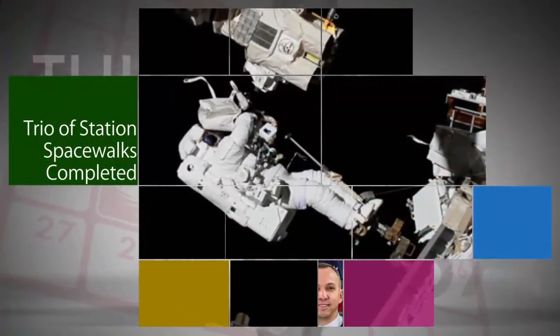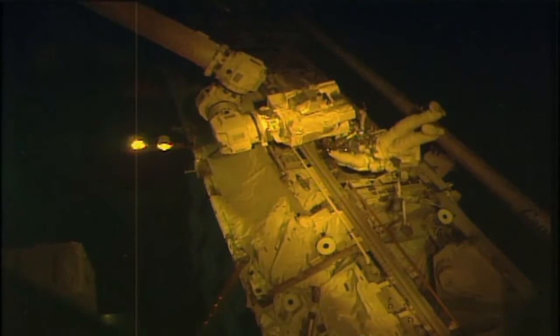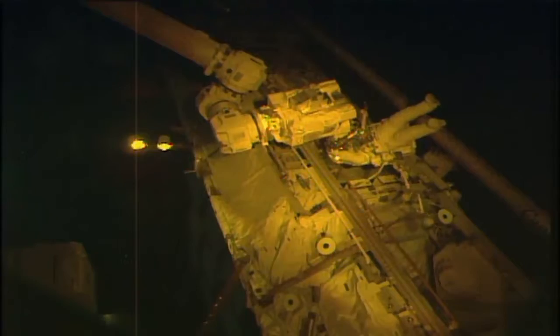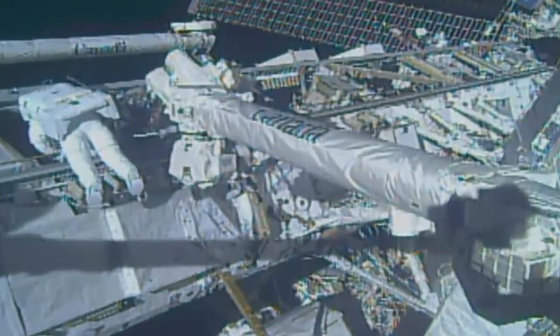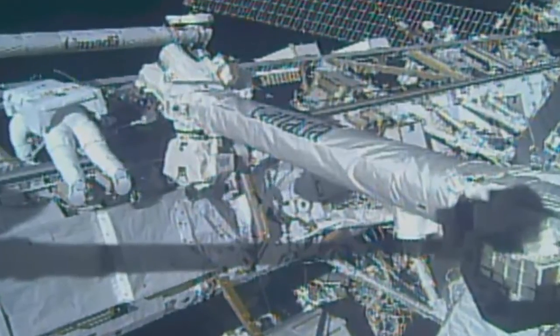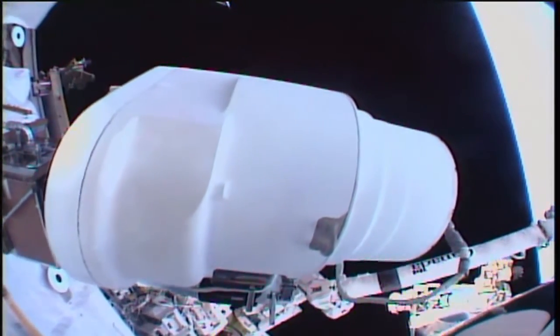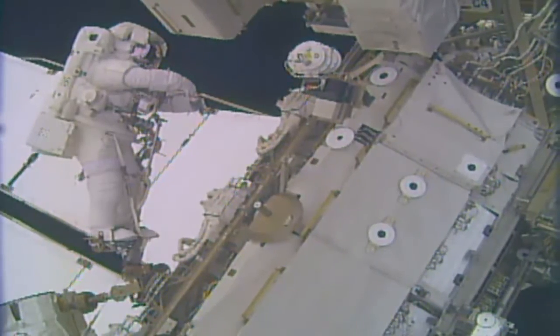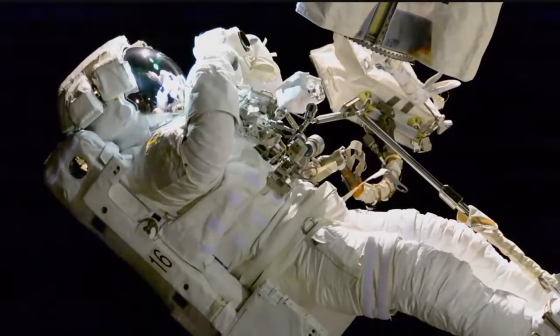On Oct. 20, NASA's Randy Bresnik and Joe Acaba completed the last of three U.S. spacewalks outside the International Space Station. The spacewalkers replaced a failed camera light on the Canadarm2 robotic arm's new latching end-effector, installed a new high-definition camera on the station's truss, and completed a variety of other work. It was the fifth career spacewalk for Bresnik and the third for Acaba.